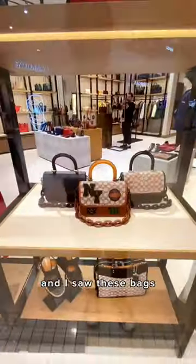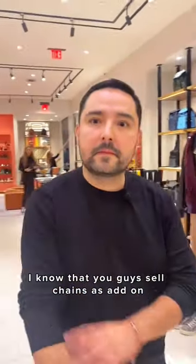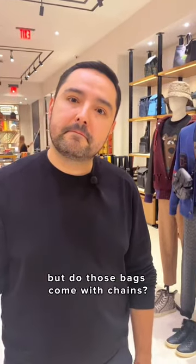I was walking the mall today and I saw these bags — I just had to check them out. Oh hey there, welcome. Hi, I saw the bags at the window and they have some chains on them. I know that you guys sell chains as add-ons, but do those bags come with chains?